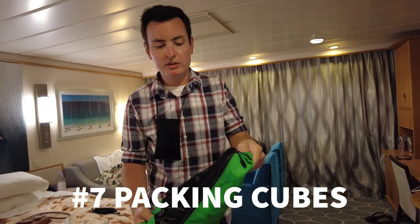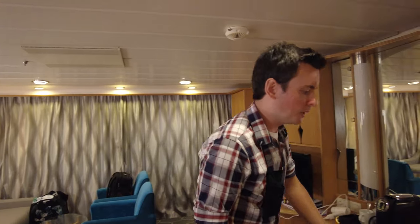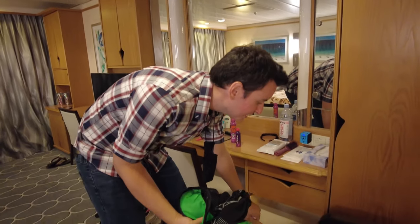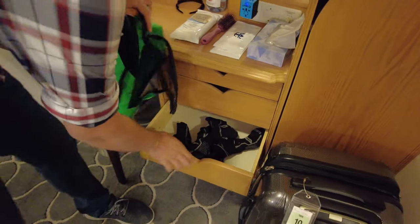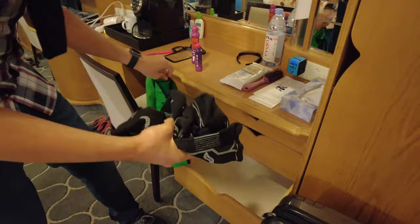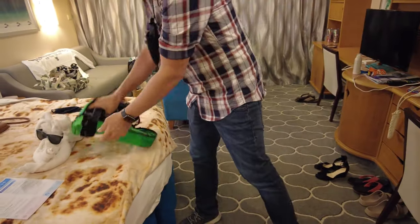This is a packing cube. What I did is I put all my socks in here, so if you want to do a really quick unpacking, I could just dump all my socks in the drawer and be done. What I've been doing is keeping everything organized in here and just pulling things out as needed.